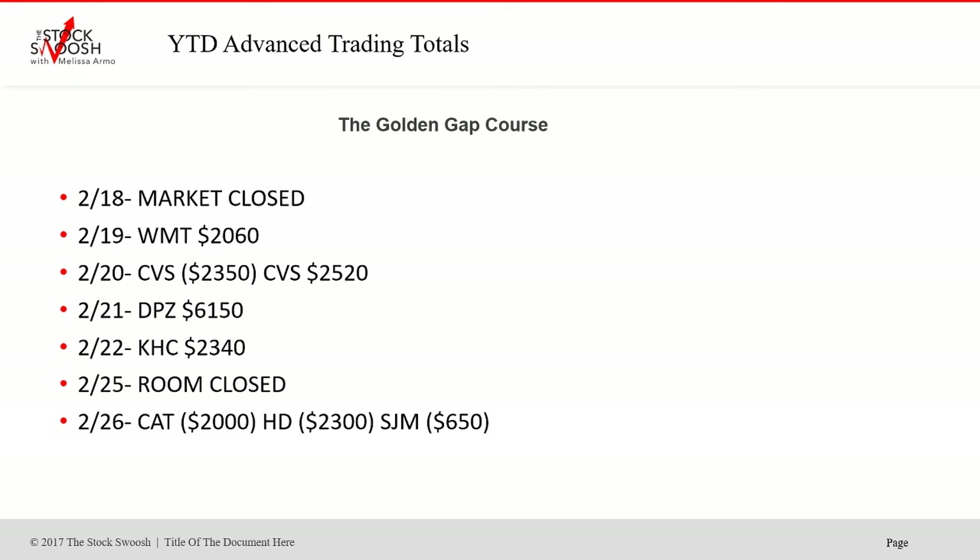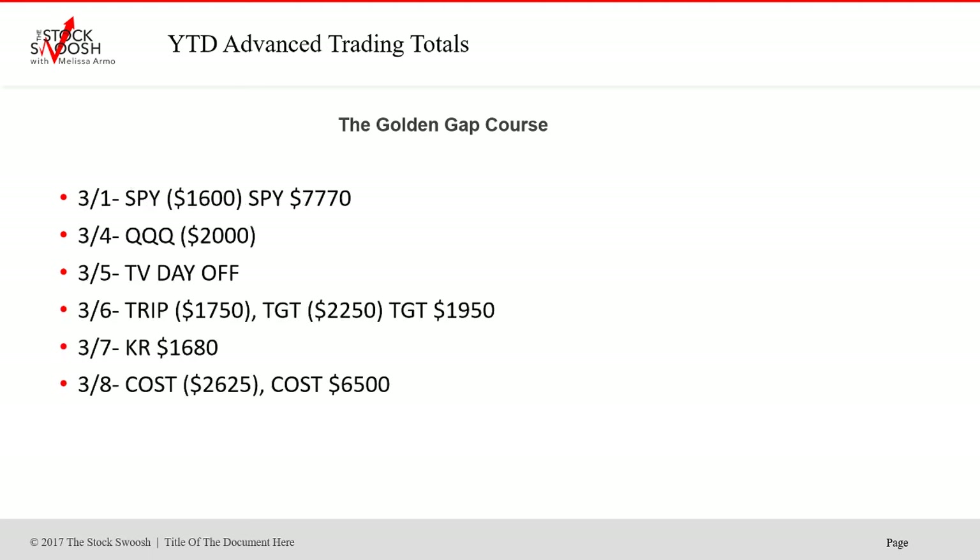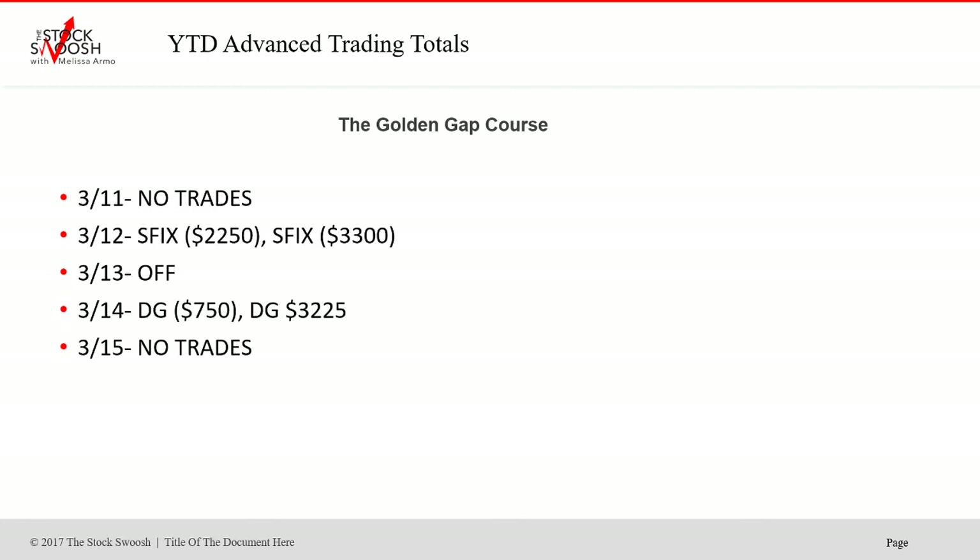DPZ was a really nice winner on the 21st. On the 26th, nothing worked — every trade that day was a loser. HPQ was a nice gap. WTW had a couple of trades this year. Kosh was a beautiful gap on the eighth. And Stitch Fix was a bust — that didn't work at all.